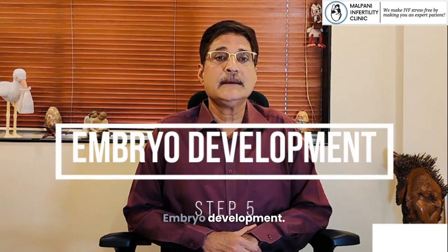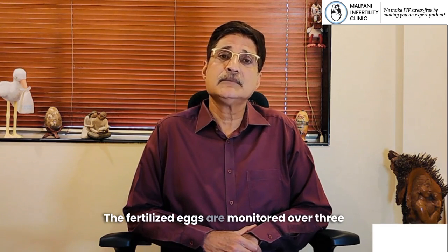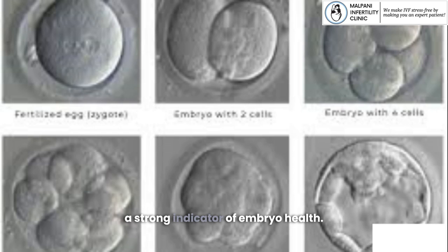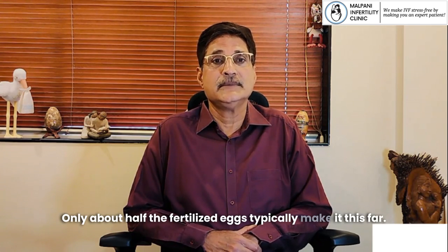Step 5: Embryo Development. Now we wait and watch. The fertilized eggs are monitored over 3 to 5 days as they divide and grow. The goal is to reach the blastocyst stage, a strong indicator of embryo health. Only about half the fertilized eggs typically make it this far.